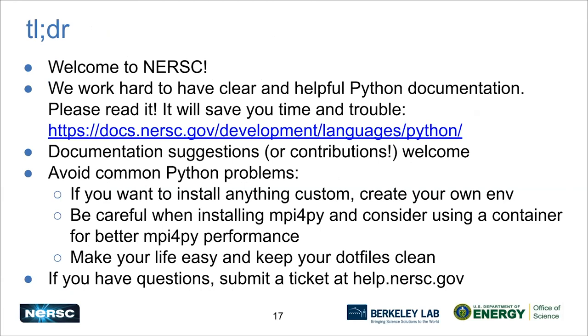Just to wrap up: welcome to NERSC. We work really hard on our Python documentation, so we hope you'll read it and that it will save you some time and difficulty. To avoid common problems: don't try to install into our base environment — make your own. Be careful using MPI for Py, and don't put too many customizations in your dot files. That's all I have. Thank you very much.